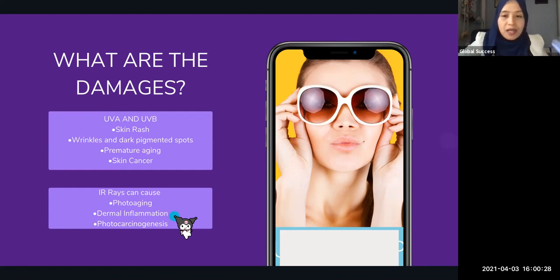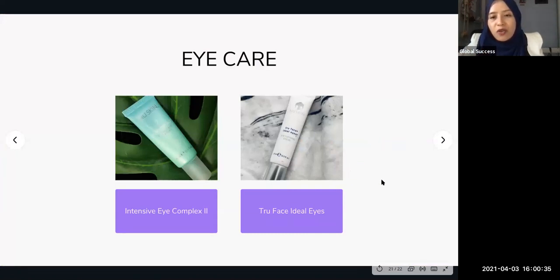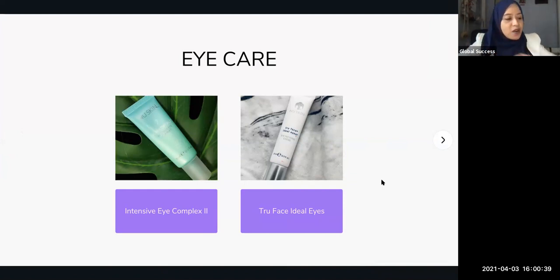Next is eye care — the last topic for today. We have the Intensive Eye Complex and the True Face Ideal Eyes. The True Face Ideal Eyes is used with the LumiSpa Accent — it helps with puffiness, dark circles, and dullness. The Intensive Eye Complex is more used on its own and is more targeted for wrinkles, deep lines, and dryness. So: for dark circles, puffiness, and dullness, introduce the Ideal Eyes with the LumiSpa Accent. For deep lines and wrinkles, introduce the Intensive Eye Complex.